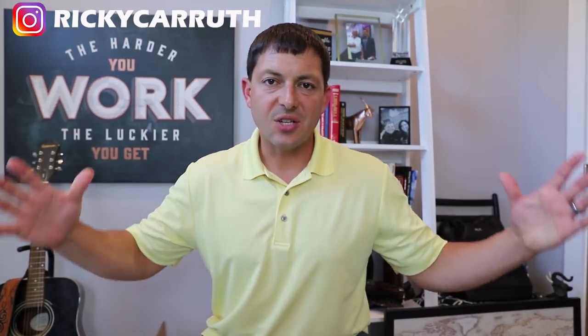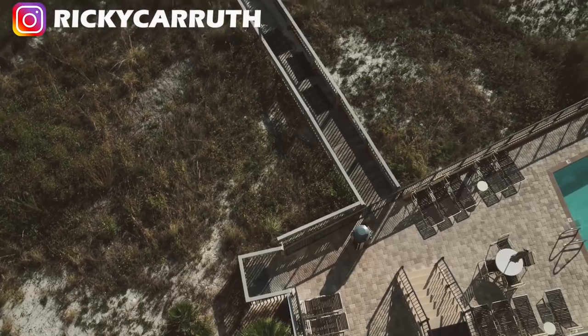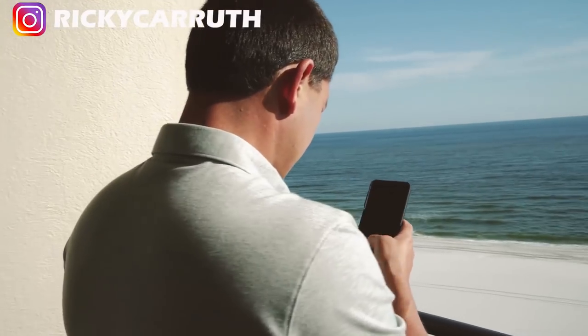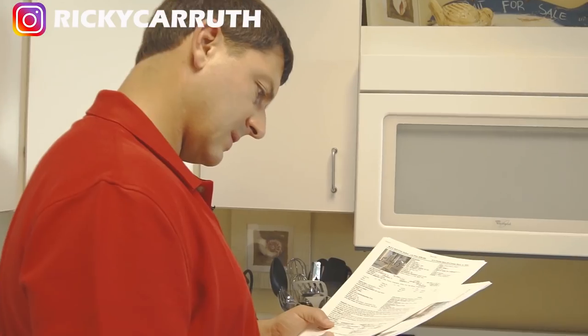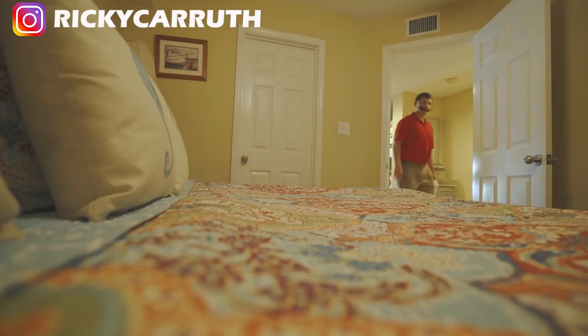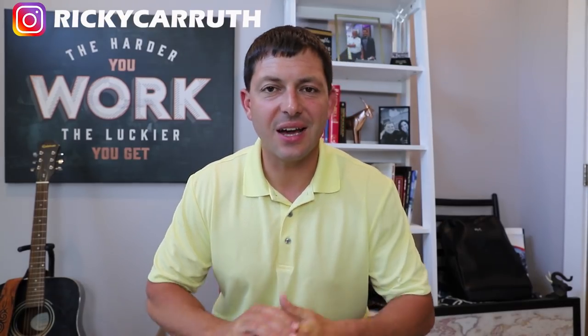What's up everybody? Today we're going to cover my three steps to get to your first two hundred fifty thousand dollars in real estate. Before I get started, click subscribe and connect with me on Instagram for daily inspiration, and check out my free training in the description below.